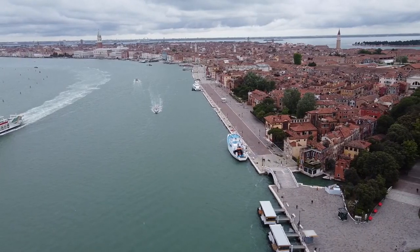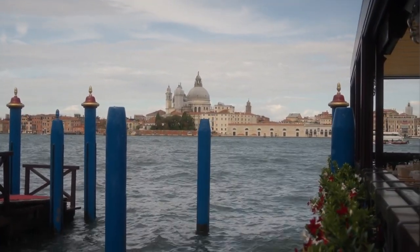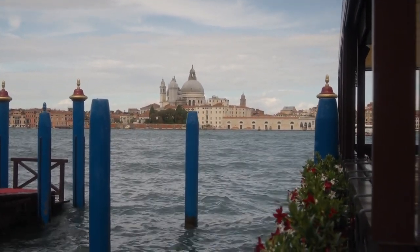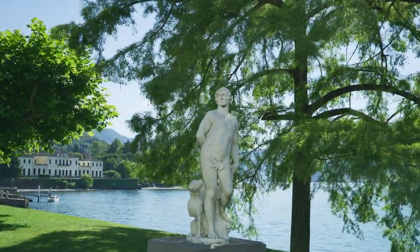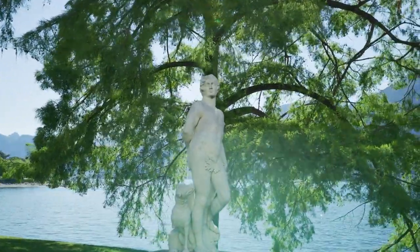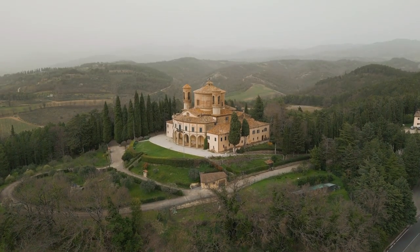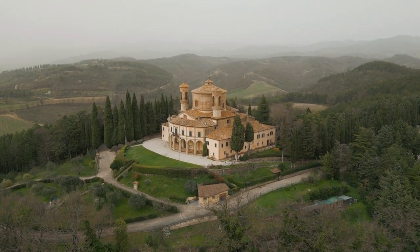Giardini della Biennale — Biennale Gardens. Escape the crowds and immerse yourself in nature at the Giardini della Biennale, located in the eastern part of Venice. Enjoy a leisurely stroll through beautifully landscaped gardens dotted with sculptures and contemporary art installations. Relax on a bench and soak in the serene atmosphere surrounded by lush greenery and the sounds of birds chirping.